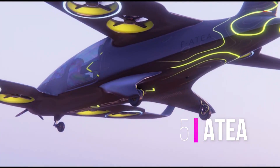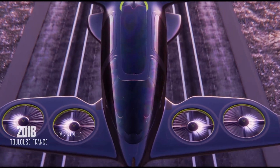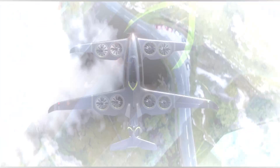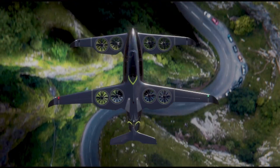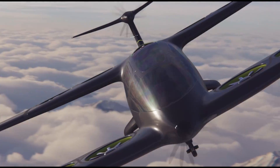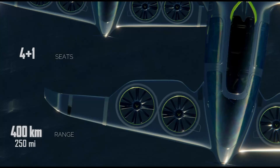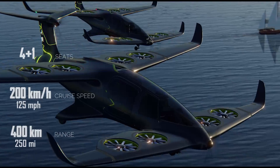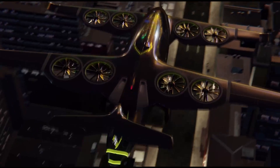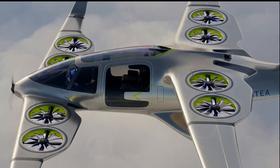Number 5: Artea. The French company Ascendance Flight Technologies was founded by four former members of the Airbus E-Fan team, which developed all-electric airplanes. Artea's lift-and-cruise design combines simplicity and elegance. The predicted flight range for five people is 400 kilometers, cruise speed 200 kilometers per hour. This configuration has already been tested on a subscale model.